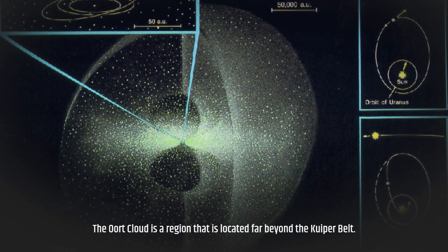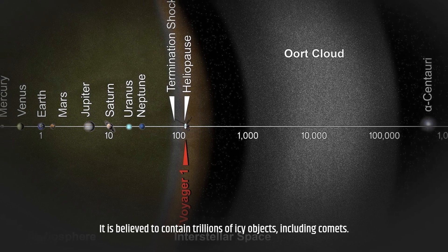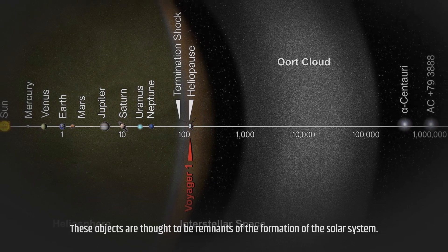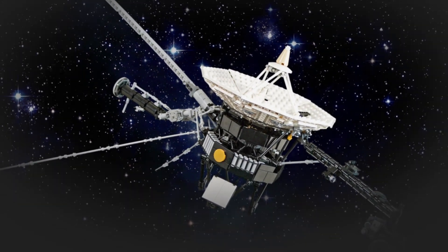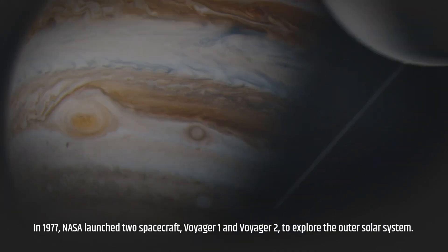The Oort Cloud is a region located far beyond the Kuiper Belt. It is believed to contain trillions of icy objects, including comets. These objects are thought to be remnants of the formation of the solar system.